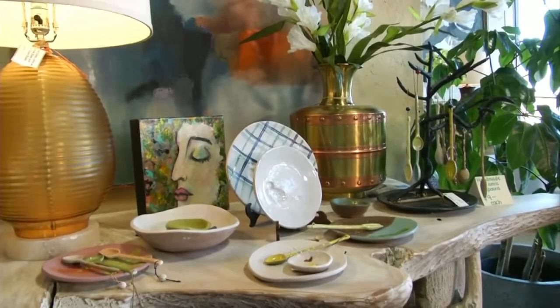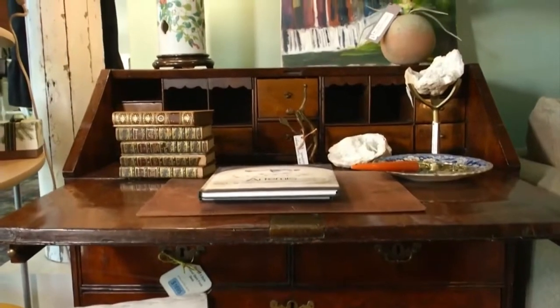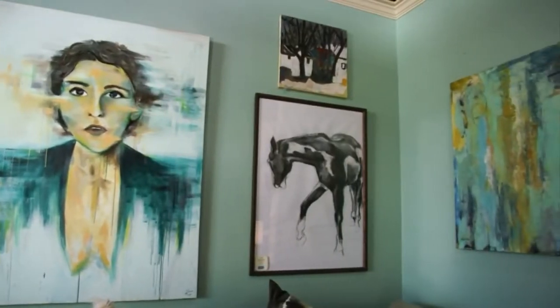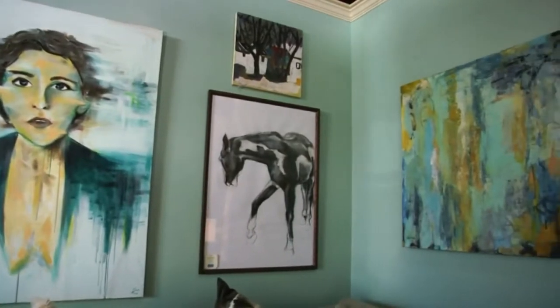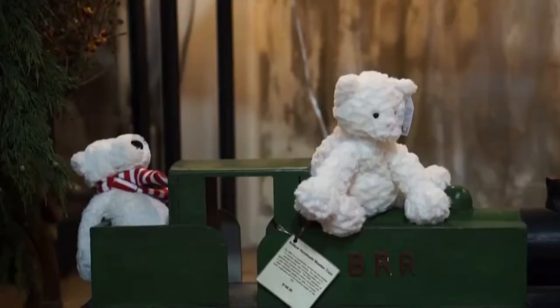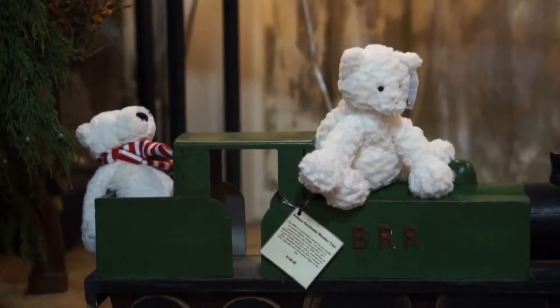We have just a great mix of new pieces and antiques that we've brought in. We have a lot of handmade pieces from local artists. We focus a lot on our artwork, as you can see looking around. And right now for the Christmas season, we have all sorts of greenery and decorations that we've brought in for this time.